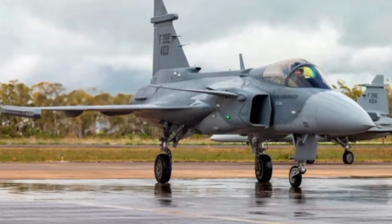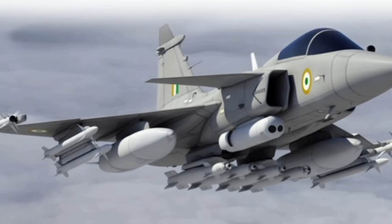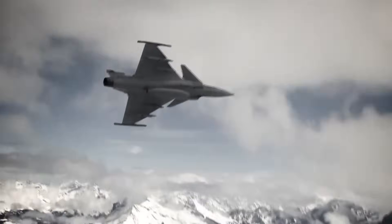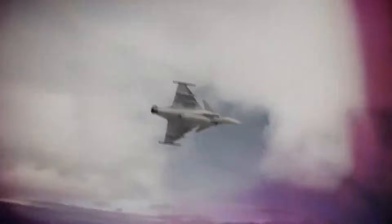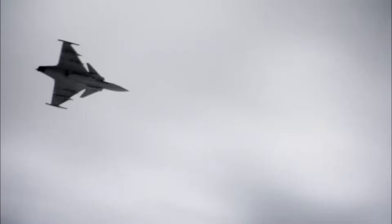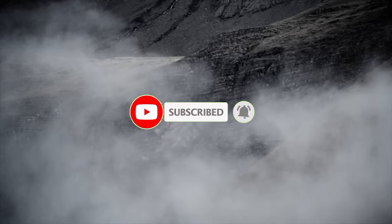So, will this engine really change global power forever? If the Gripen gets cheaper, faster, and more lethal, it could completely rewrite the rulebook for air warfare. What do you think — can the Gripen challenge the F-35, or is stealth still king? Drop your thoughts in the comments, and don't forget to like, subscribe, and hit that bell so you never miss our deep dives into global military tech.